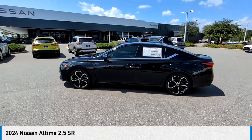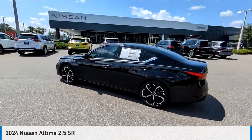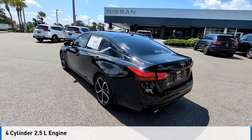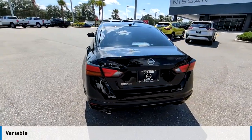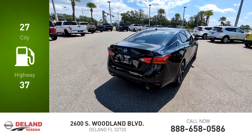Stop by and take a look at the 2024 Altima. This vehicle is powered by a front-wheel drive four cylinder 2.5 liter engine and comes with a continuously variable transmission. Great fuel efficiency saves you money by requiring fewer trips to the gas station.